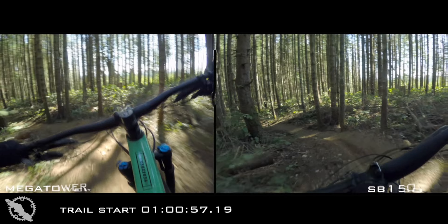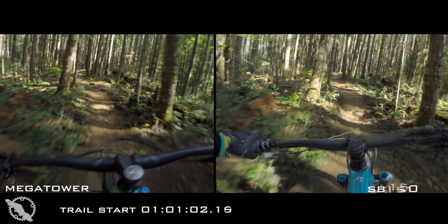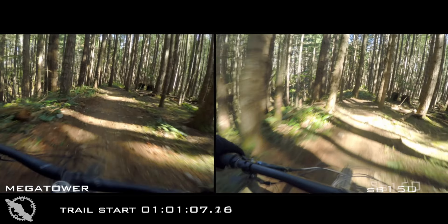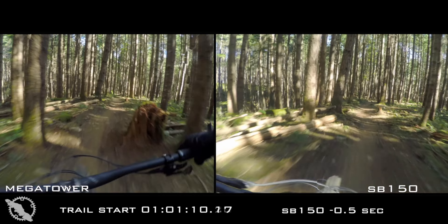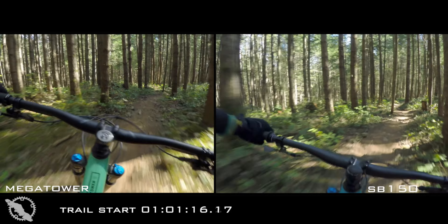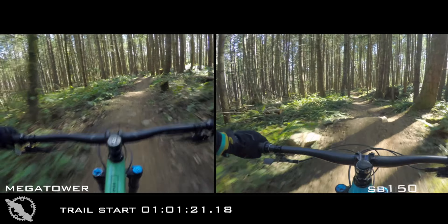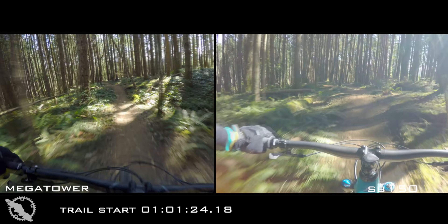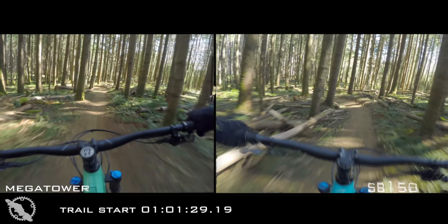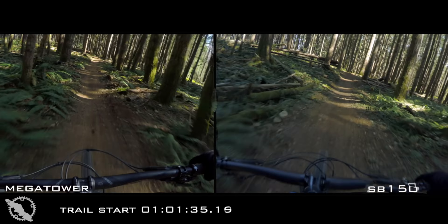The SB150 is fast and stable, but in a different feeling way. It doesn't flatten the trail out in the sense of making it dull, but it does just kind of eat everything up. You move over big hits and small chatter in rocks and roots without effort whatsoever, and so you're able to — at least for me — maintain your speed a little bit more. I don't want to say that this is better or worse; it's just a different feeling, and the bike maybe is not quite as engaging or as involved to ride as the Mega Tower was, at least for me.